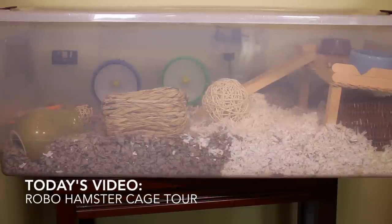Hey everyone, it's Brianna, and today's video is going to be on the cage tour of my two new Robohamsters, Cheesecake and Watermelon.